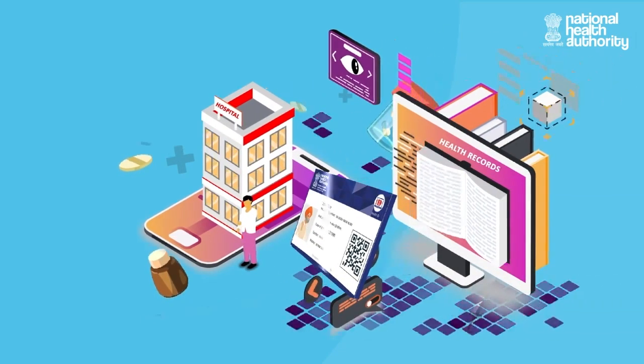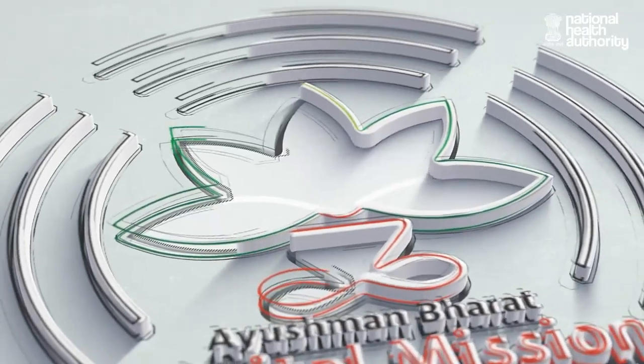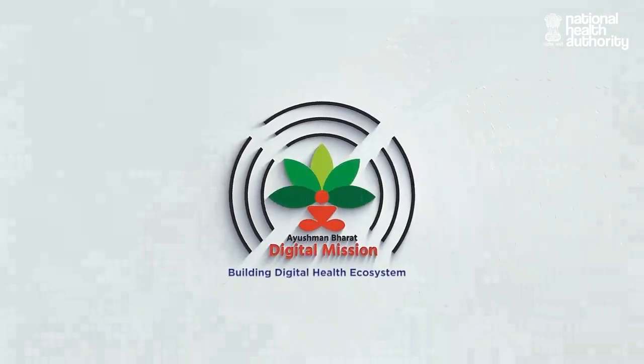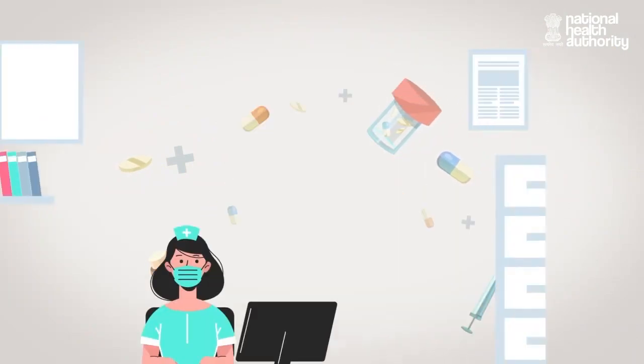The Government of India is working on a new project that helps you digitize and manage health records: the Ayushman Bharat Digital Mission, or ABDM. By joining the ABDM, you can scan and upload your past health records and link existing digital records.